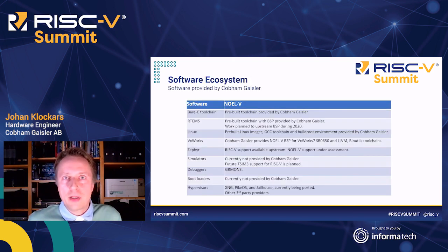Here's a slide outlining the current NOEL5 software ecosystem provided by Gaisler. We provide toolchains for BareMetal, RTEMS, Linux, and VxWorks, and pre-built Linux images can be downloaded. Board support packages are available for RTEMS and VxWorks 7, and we are looking into supporting Sapphire on the NOEL5. There is currently no support for the NOEL5 in our TSIM3 simulator, but there is in our GRMON3 debugger. At this time, we do not provide any bootloaders. The XNG, PikeOS, and Deos hypervisors are being ported.